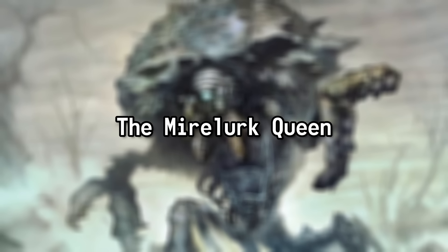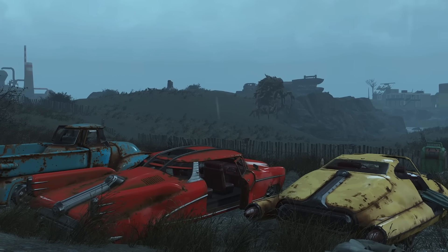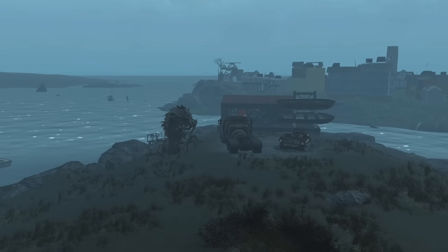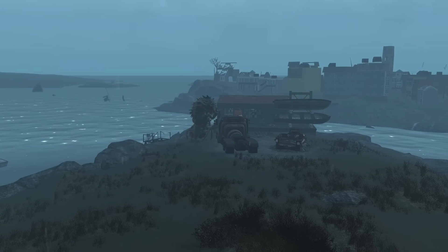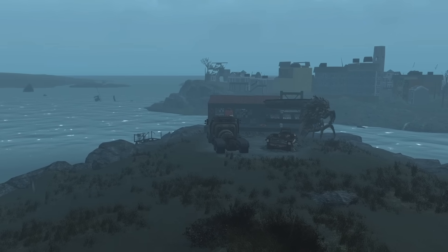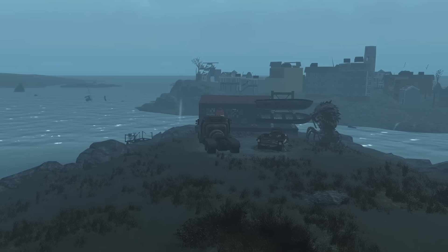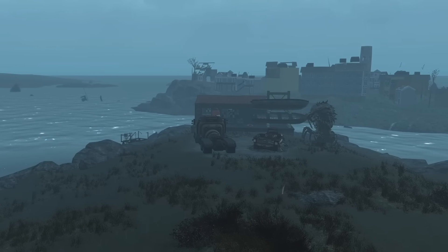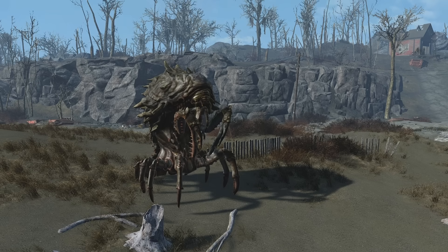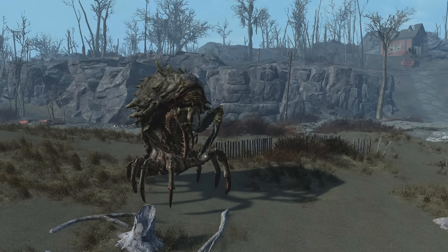The Mirelurk Queen. Dominating the irradiated waterways and swamps of the Commonwealth and Appalachia is the Mirelurk Queen. Towering above just about everything in the wasteland, the Mirelurk Queen is royalty among the mutated marine life. As the apex predator of its ecosystem, the Mirelurk Queen's presence will always send a chill down the backs of any wastelander that ventures too close to the shore. Like other Mirelurks, the Queen is the result of intense radiation in the aftermath of the Great War. However, the Queen represents just how far these mutations can go. Her size is unmatched, being one of the largest creatures in the entire wasteland, and her heavily armored exoskeleton makes her incredibly difficult to defeat. Seasoned wasteland adventurers will know to target the soft underbelly or the smaller target of her face. But taking her down is only half the battle, as she has her own offensive arsenal to stave off threats.